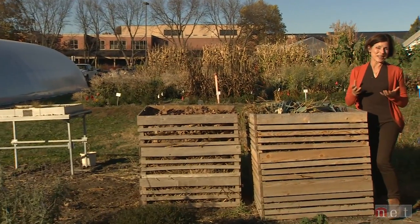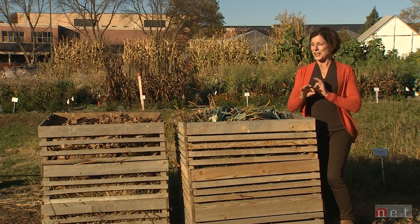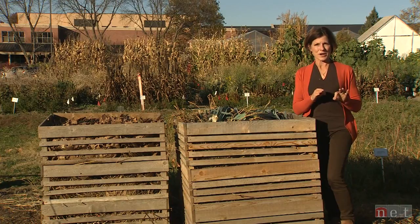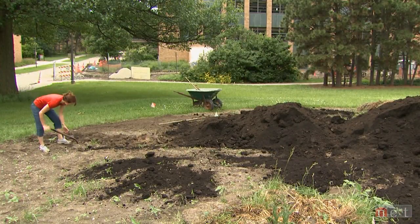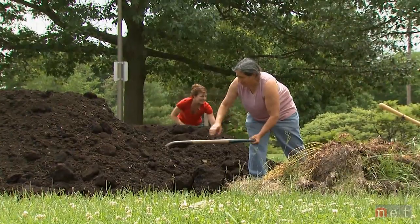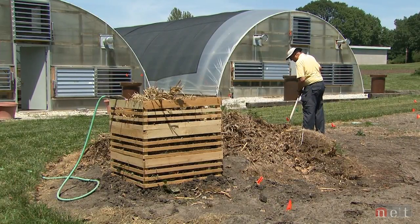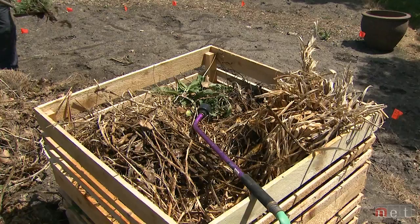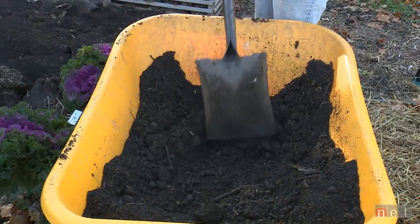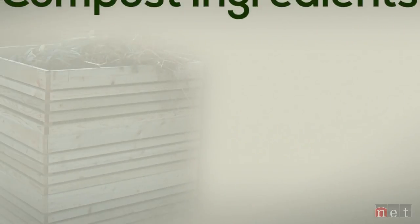We've talked about soil preparation and the use of cover crops for soil health and erosion control. This is another great thing you can do — create your own compost. Compost is one of the fabulous additives that helps improve soil health, and if you do it correctly, it is absolutely free. It's one of those great sustainable practices. To get really high quality compost, there is a mix of materials that makes all the difference in the world.